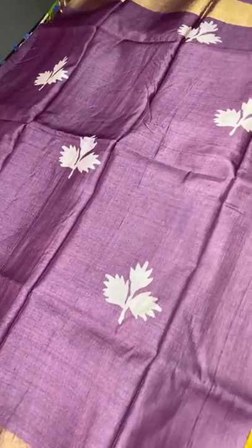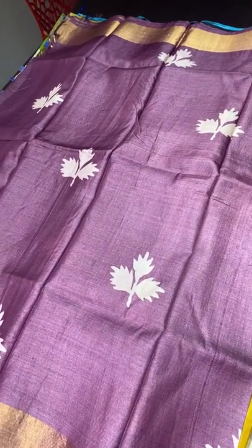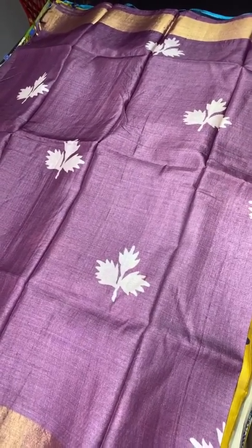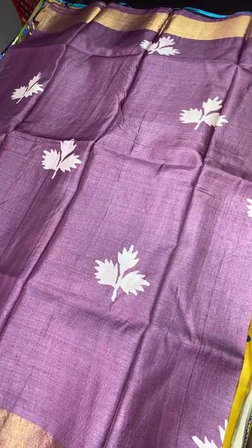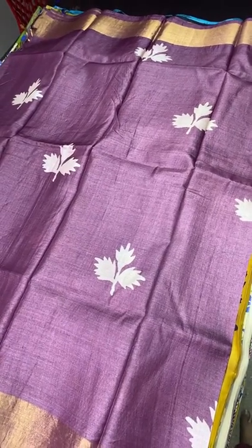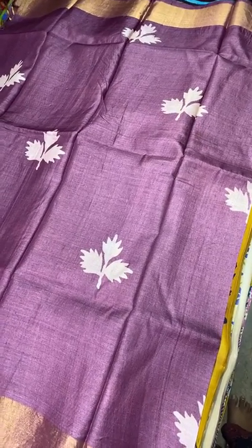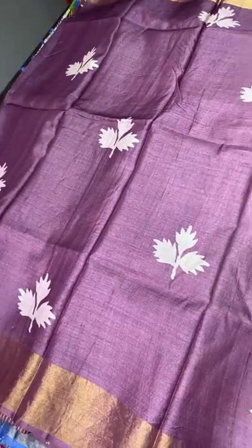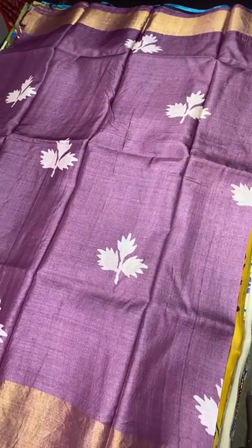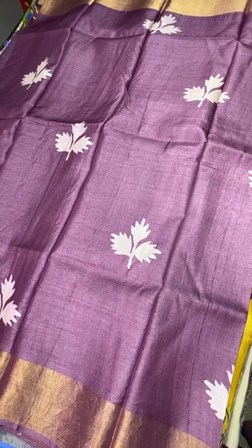Thank you all for being in the line. All these saris are ₹4,325 plus shipping. We take returns only for physical damages with a proper unboxing video. For not liking or color reasons, we never take returns — please check with us if you have any color concerns before booking. We are available on the number in the description box. You can also contact us directly via the WhatsApp link in the description box. Thank you for being with us. Share with friends who have sari interest and please subscribe our channel if not already done.